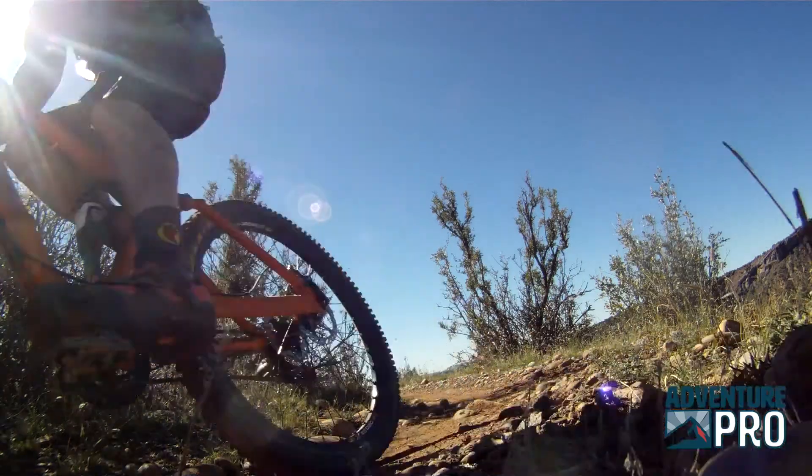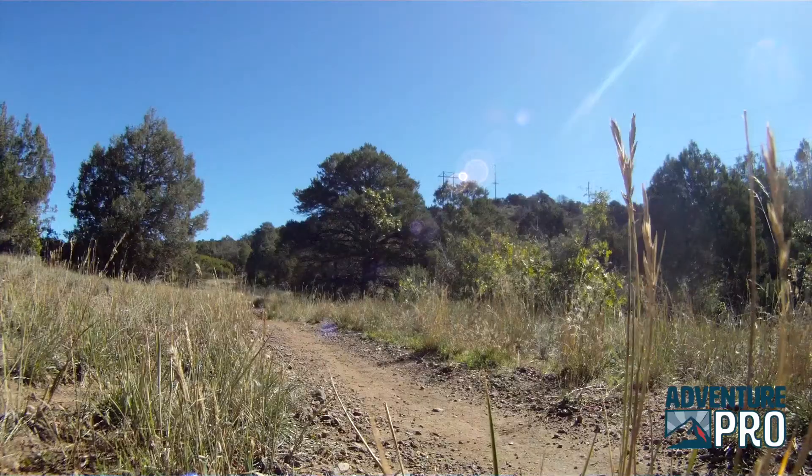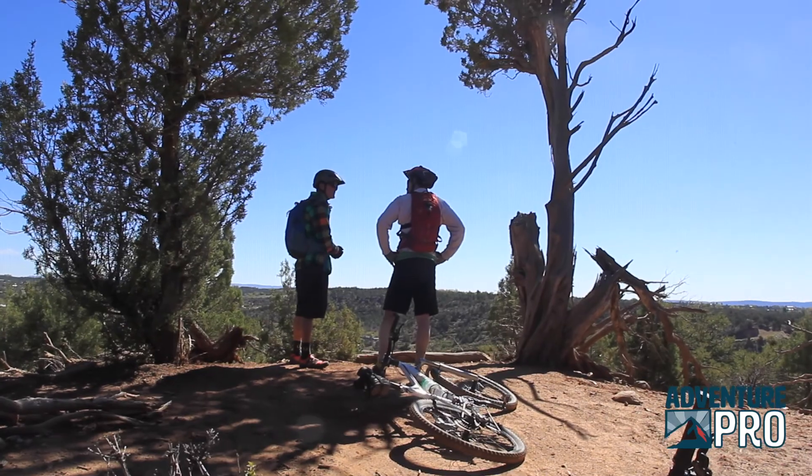It's also very user-friendly mountain biking, where some of the other trails are a little more technically challenging. This would be great for anybody beginning to intermediate — it's a great introduction to Durango mountain biking.